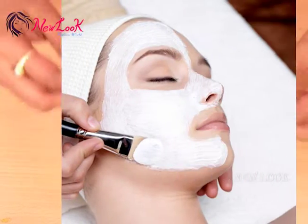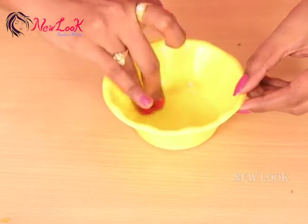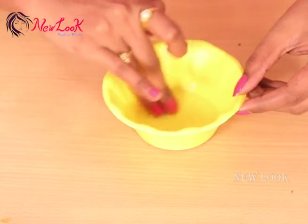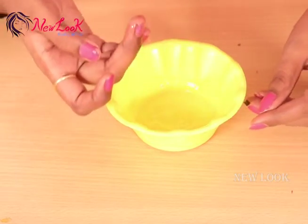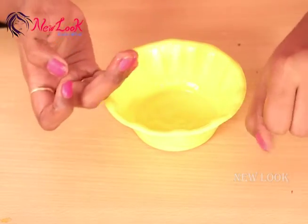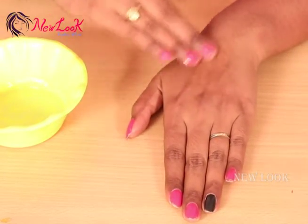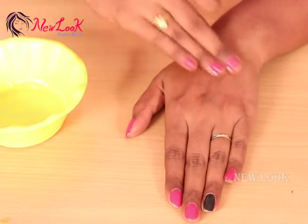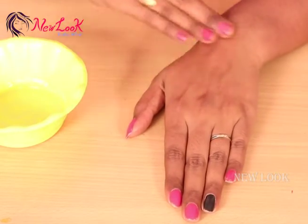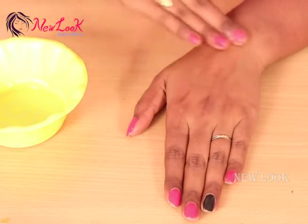Now take a cotton swab, or use your fingertip, and apply this Vitamin E, almond oil, and petroleum jelly mixture onto your affected area on your skin. This pack will moisturize your skin and help make your skin healthy.